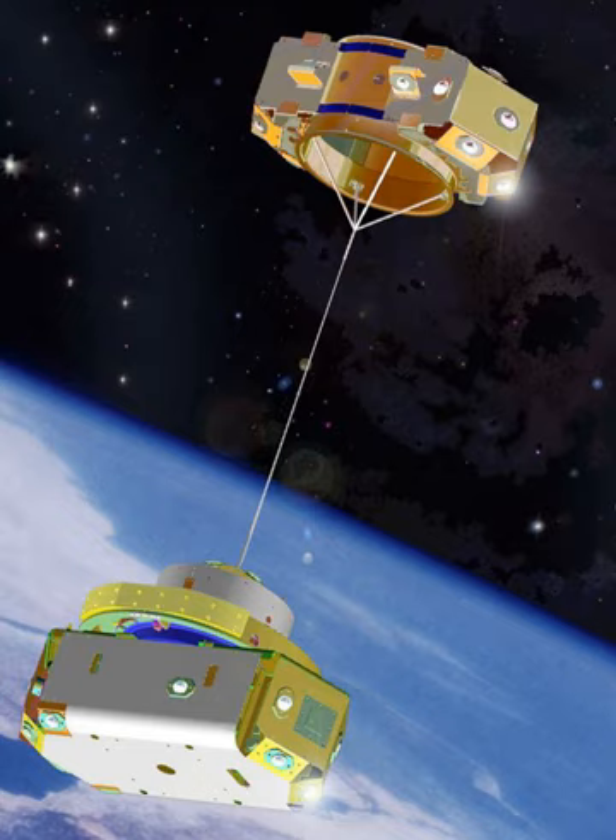Ten years after YES, its successor, the Young Engineers Satellite 2 was flown. The YES-2 was a 36 kg student-built tether satellite part of ESA's Foton M3 microgravity mission, employing a 32 km tether to deorbit a small re-entry capsule called Fotino. Launched on 14 September 2007 from Baikonur, the communications system on the capsule failed and the capsule was lost, but deployment telemetry indicated that the tether deployed to full length and the capsule presumably deorbited as planned. It has been calculated that Fotino was inserted into a trajectory towards a landing site in Kazakhstan, but no signal was received and the capsule was not recovered.